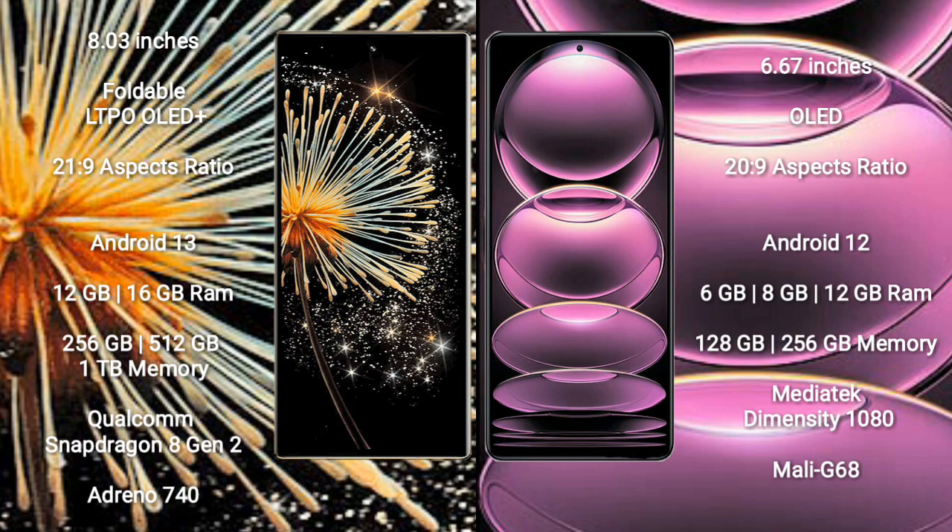Xiaomi Mix Fold 3 comes with 12GB and 16GB RAM, with 256GB, 512GB, and 1TB internal storage options. It is powered by the Qualcomm Snapdragon 8 Gen 2 processor with GPU Adreno 740.